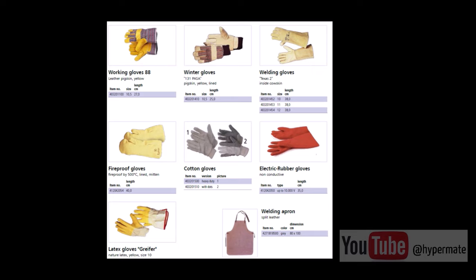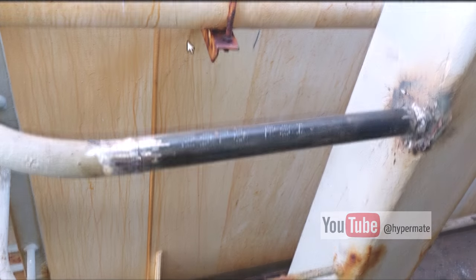Now we will look at examples of jobs performed. You can see the exchange of a piece of railing — this is normal practice and I would say it's the simplest work that can be carried out. You cut from here, weld here and here, and later grind the welding seam.